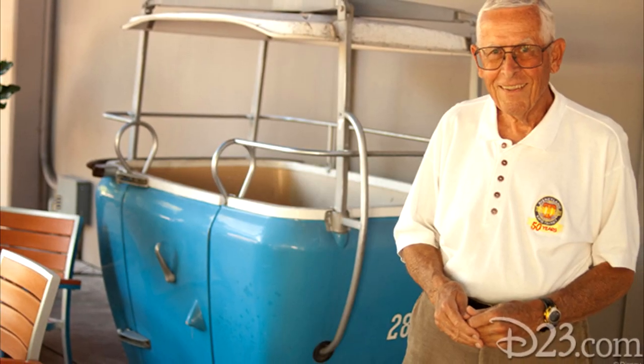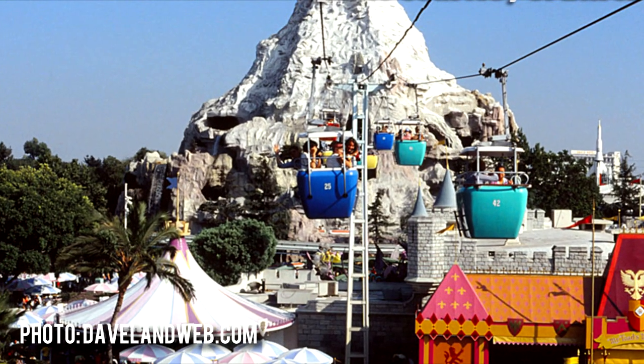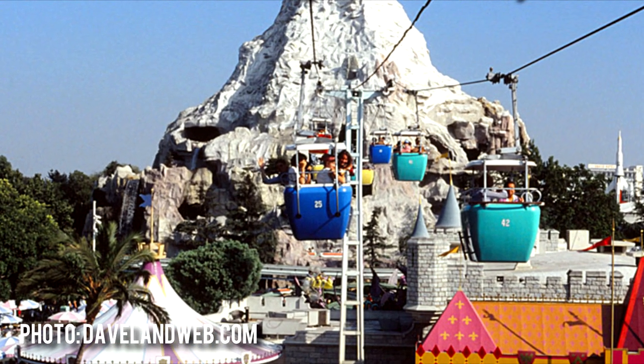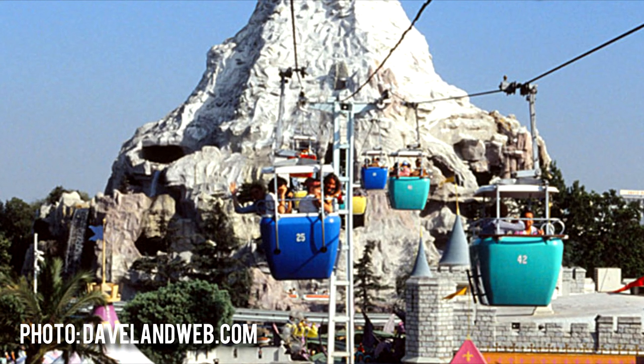Years later, Imagineer Bob Gurr redesigned the buckets with four seats instead of two, using lightweight ABS plastic and eliminating the center post, thus allowing the buckets to carry the weight of the two additional passengers.